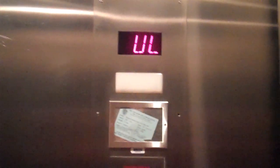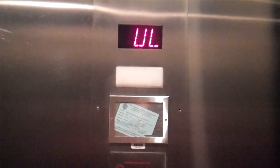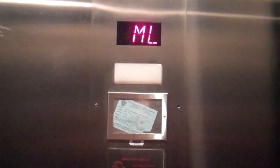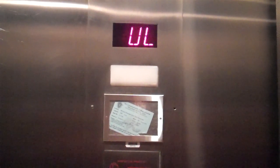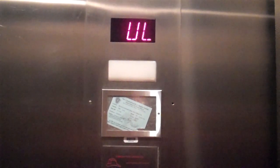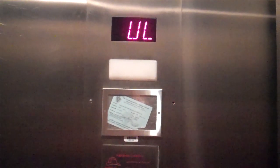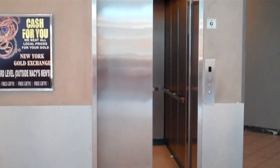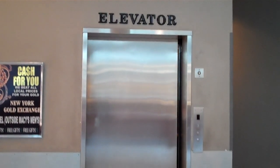Door closes when we push the button — I like that. It shakes a little bit. And there it goes, as fast as it came. That was the elevator. Hope you enjoyed it. Good morning.